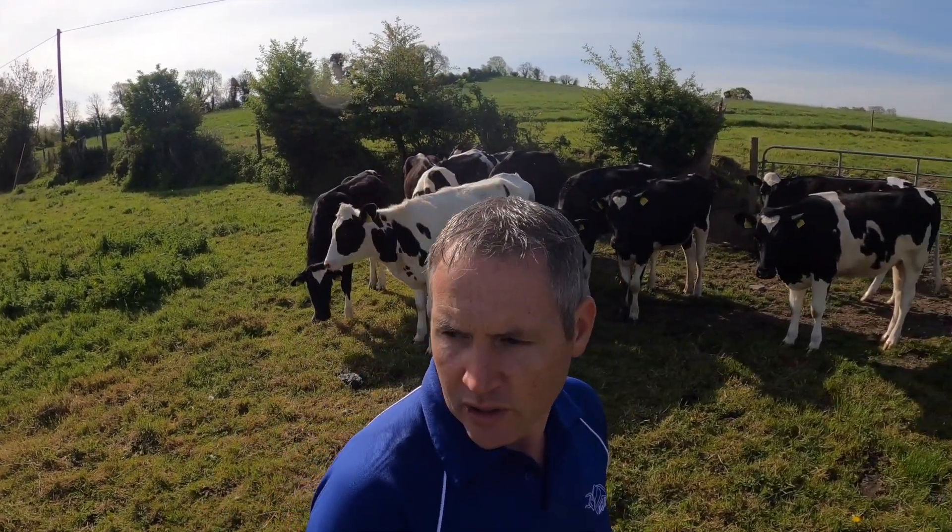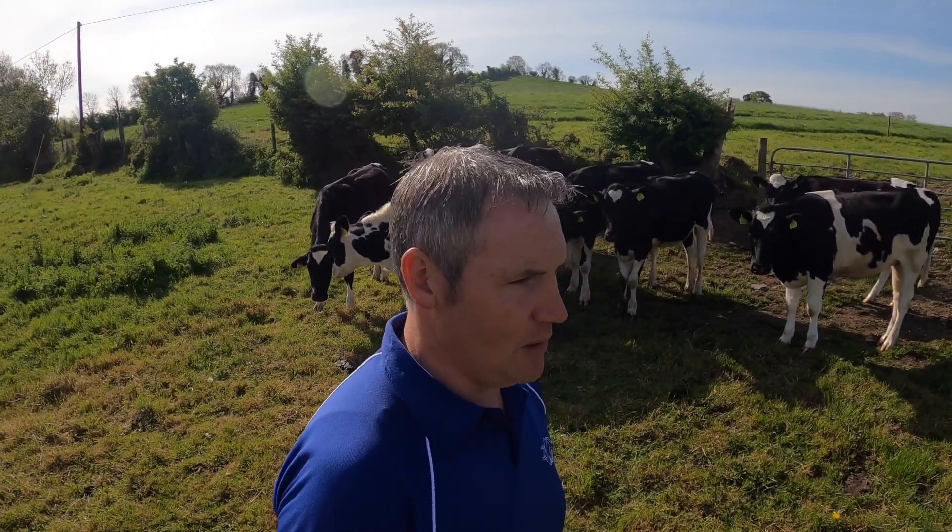Today we're putting the calves out, which is a great day — most of them are going out. We'll only be keeping about five that are a little bit younger. They're probably ready but I just don't want to put them out yet. I'm still giving them milk replacer and I'd like to continue doing that for another week or so, and then we can put them out as well.